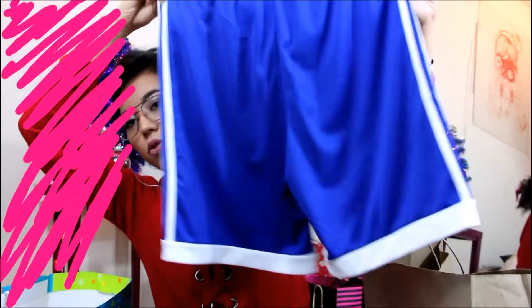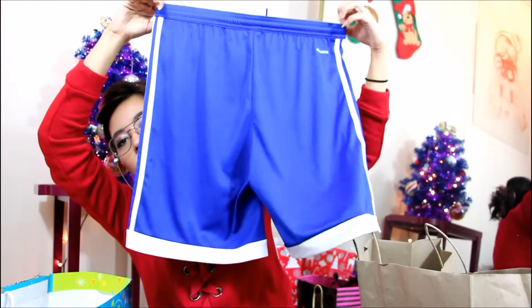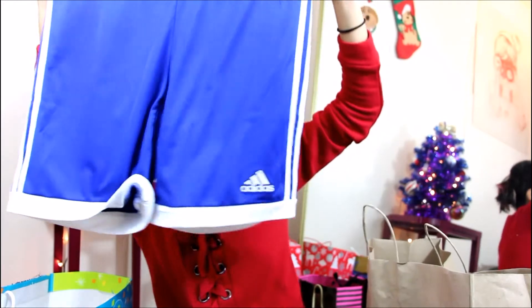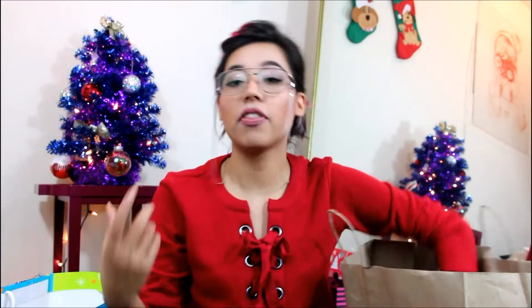My mom gave me those, and then my mother-in-law gave me these awesome shorts. I love the fact that she didn't give me booty shorts — she gave me some decent ones. They look pretty big right now but they're not that big on me because my booty kind of takes up the space and brings them up. They're still very good and I love them — I wear them around the house all the time.